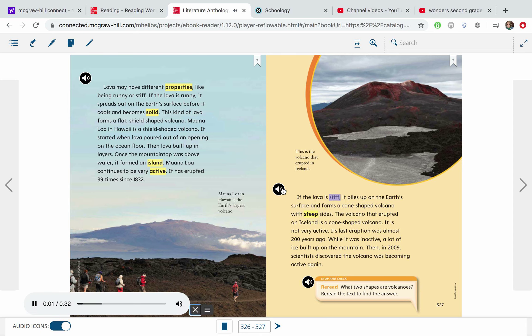If the lava is stiff, it piles up on the earth's surface and forms a cone-shaped volcano with steep sides. The volcano that erupted on Iceland is a cone-shaped volcano. It is not very active. Its last eruption was almost 200 years ago. While it was inactive, a lot of ice built up on the mountain. Then, in 2009, scientists discovered the volcano was becoming active again. This is the volcano that erupted in Iceland.